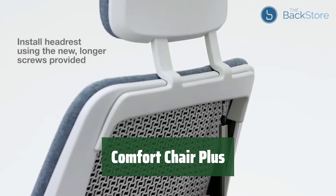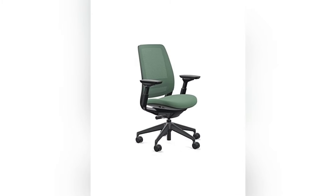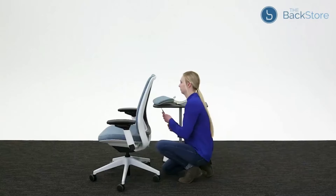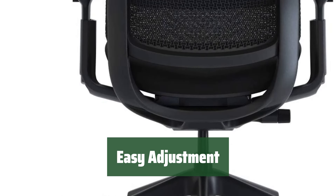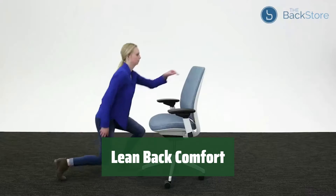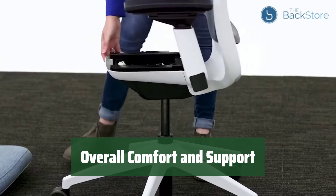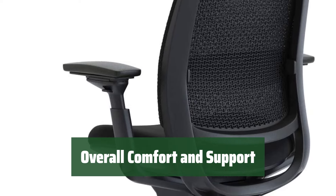Number 3. Experience the ultimate comfort with this chair featuring premium features at a price you can afford. Sit back and relax in style. Adjust the armrests in four different ways to find the perfect position for your arms. Say goodbye to discomfort and hello to support. Easily adjust this chair to your liking for maximum comfort. While this chair offers comfort, some users may find the lack of lean back adjustments to be a limitation. In conclusion, this chair provides a comfortable seating experience with premium features and adjustable armrests. It's easy to use and offers great support.